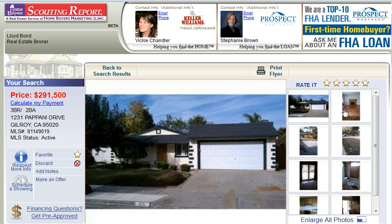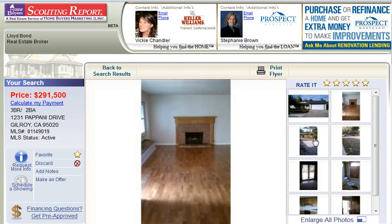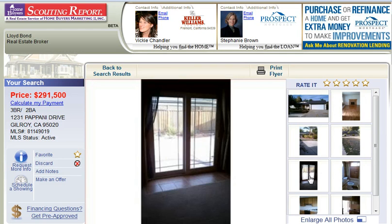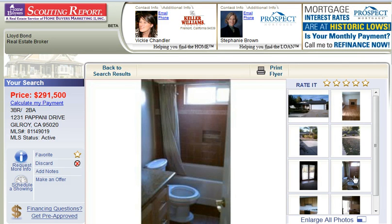You get up-to-the-minute information on real estate, mortgage assistance, the ability to track your favorites, see property details, get school information, photos, maps, and much more. And you'll receive an email alert daily that lets you know about properties that match your search criteria.